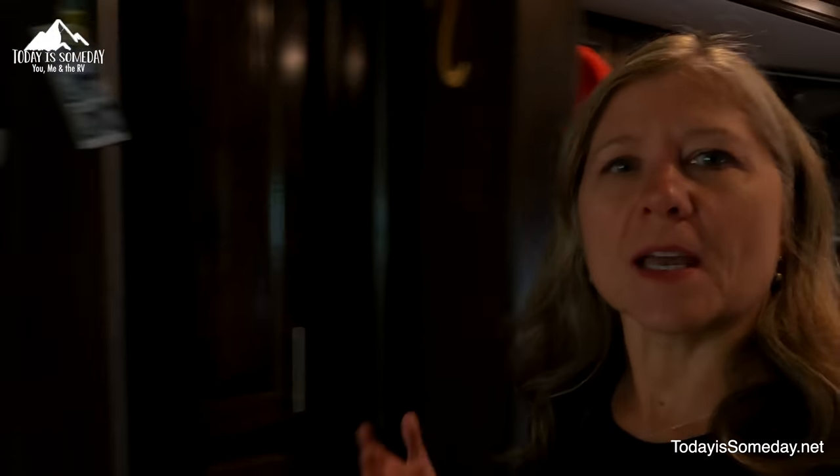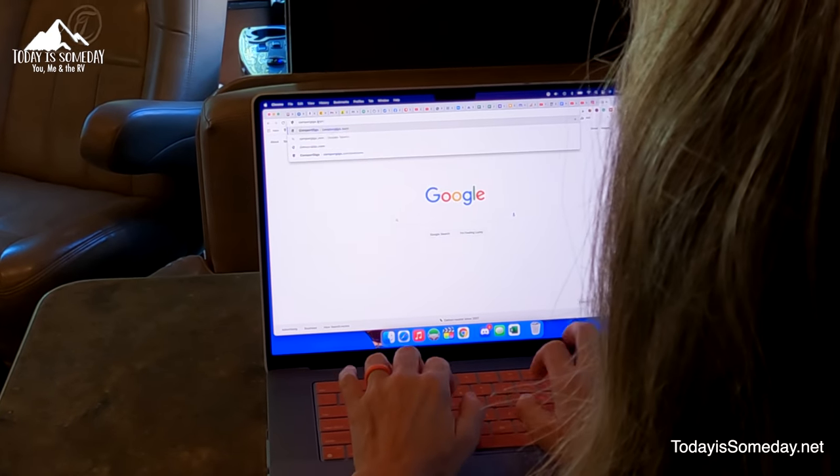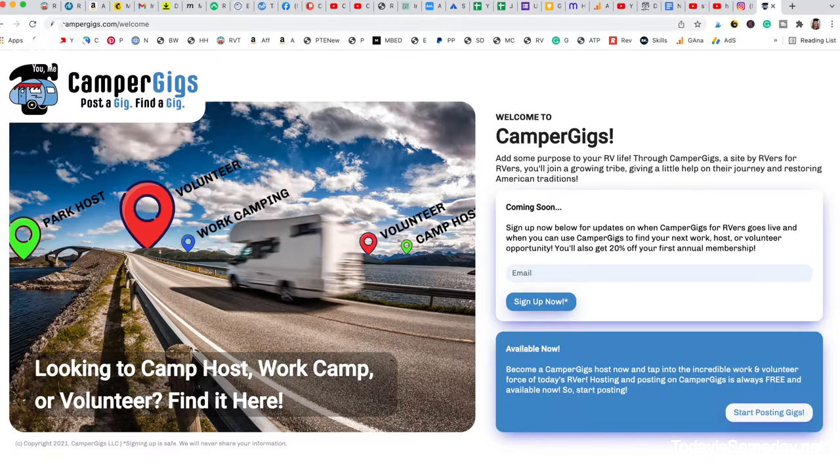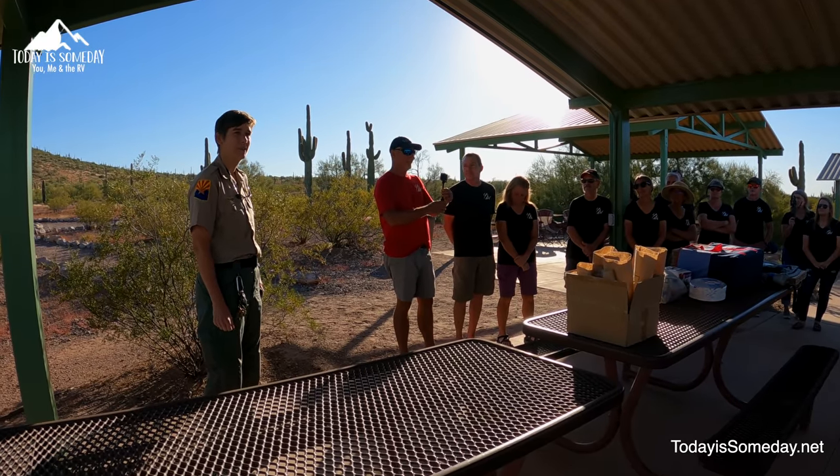Every time we do a project with Year to Volunteer we get a ton of questions about volunteering and camp hosting. Bill and Char have done quite a few volunteer projects and realized there is a big need for people looking for these kinds of projects as well as camp host positions. So they put their heads together and came up with something new called Camper Gigs. Head over to CamperGigs.com because they are putting it all together to make it easy to find the opportunities you're looking for.